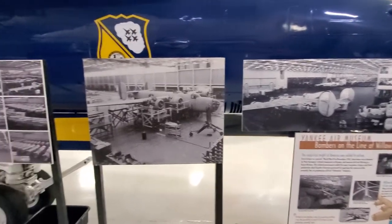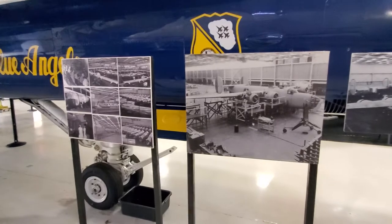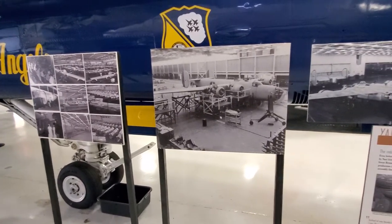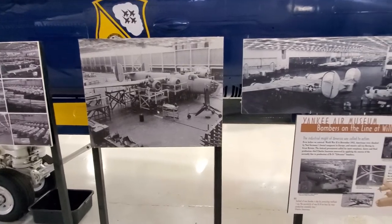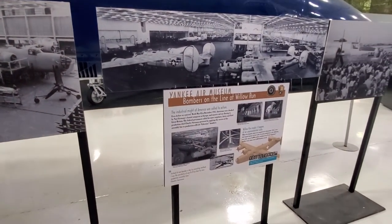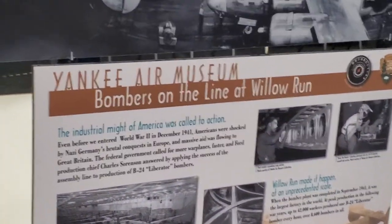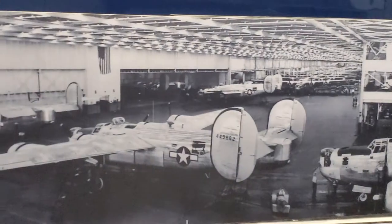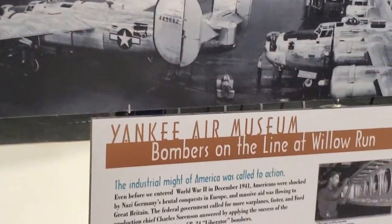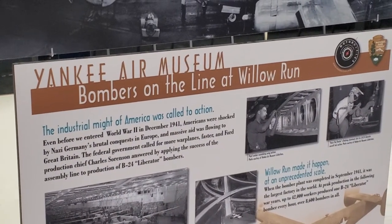Tulsa was a Douglas factory. What happened here is they got to the magic number: one plane an hour — one every 63 minutes is what Ford said. Ford made it like a car on an assembly line. Everybody else was still building their planes like a plane manufacturer — stations, not a moving chain. They proved it could be done. No one has done it since.